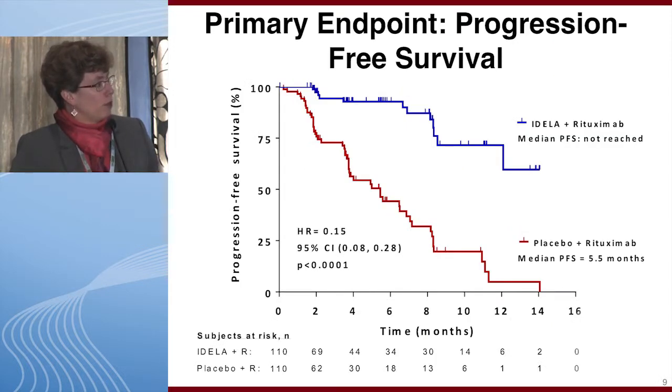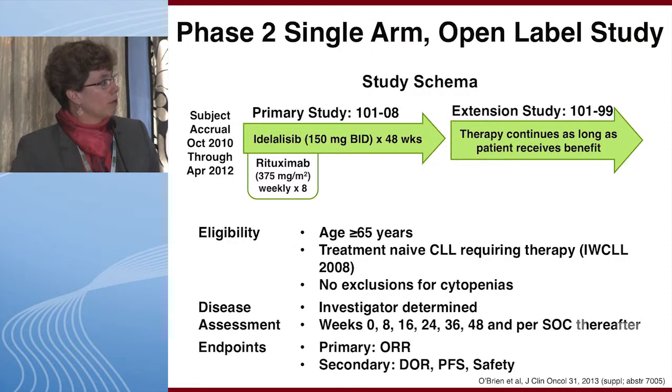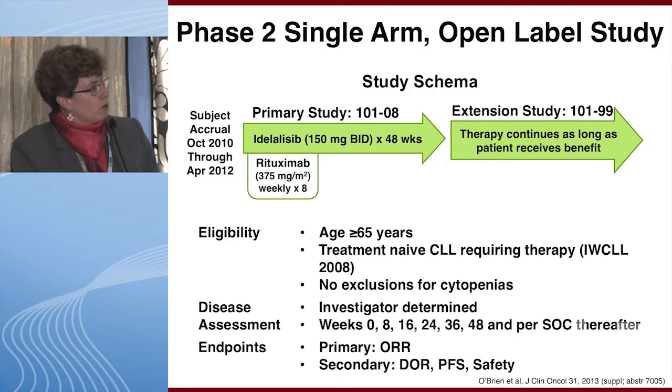The pivotal data showed that idelalisib plus rituximab in relapsed comorbid patients significantly improved progression-free survival compared to placebo rituximab, and also overall survival. For the upfront setting, a phase two single-arm study presented by Susan O'Brien evaluated idelalisib 150 milligrams BID combined with rituximab weekly times eight, then continued indefinitely until progressive disease or adverse event. The patient population was treatment-naive CLL patients requiring therapy, 65 years of age or older, with no exclusions for cytopenias. The primary endpoint was overall response.